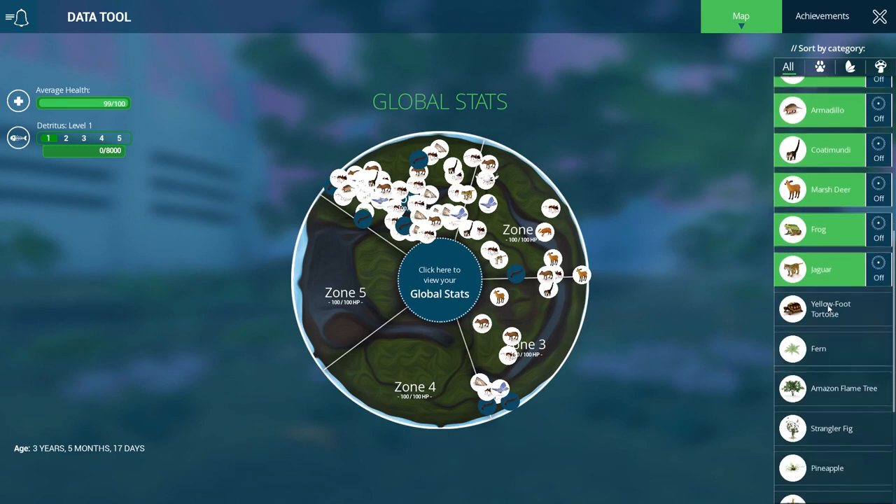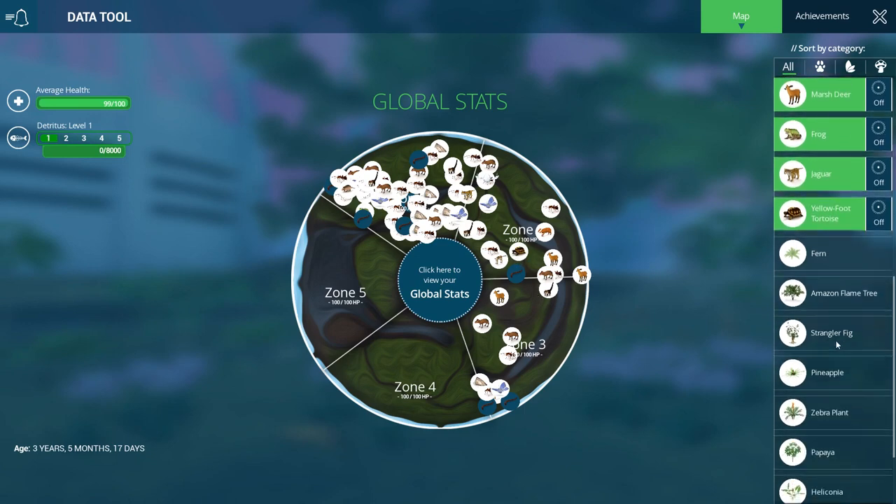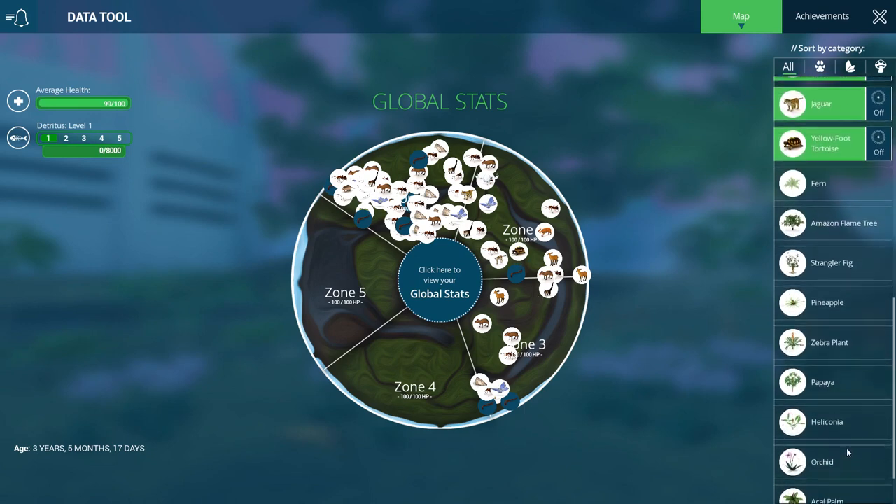All right, I only have one population of yellow-foot tortoises left. I wonder what on earth happened to all my other populations. I don't think we need to look at the plants at the moment.